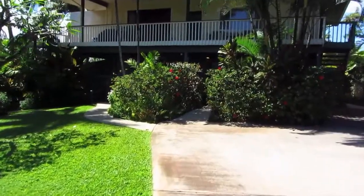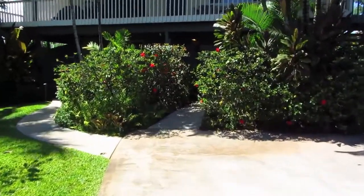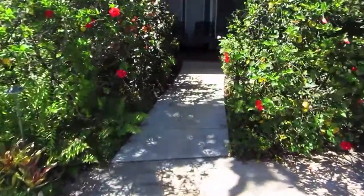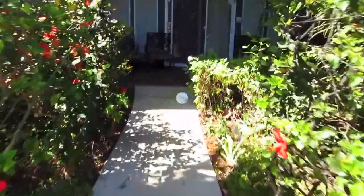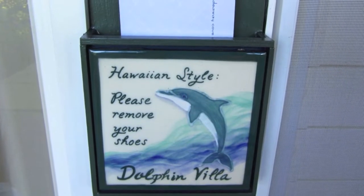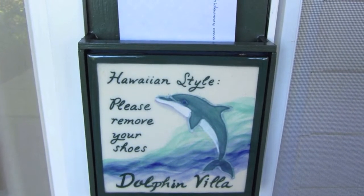You'll notice a broad expansive lawn in front of the 2315 building, and you're going to want to continue straight at the end of the driveway and right up onto your covered lanai. Your keys will be in a sealed envelope with your name on it, in a box that says Dolphin Villa right by your front door.